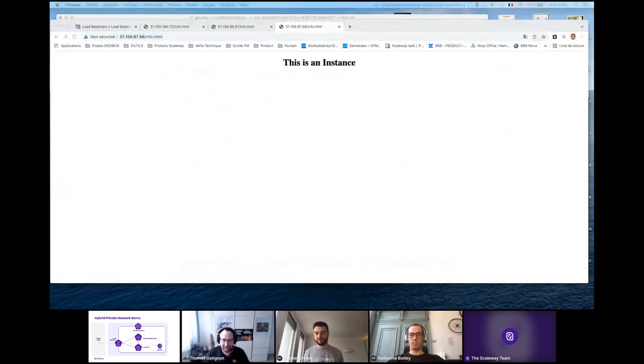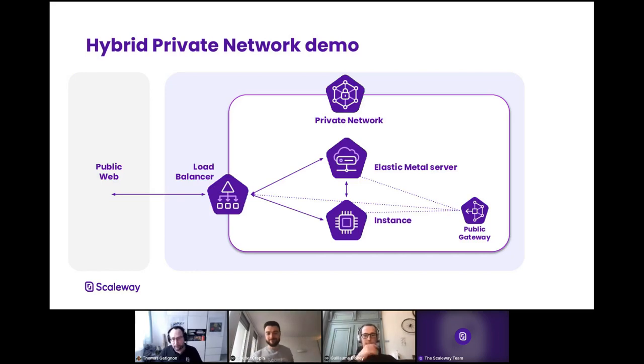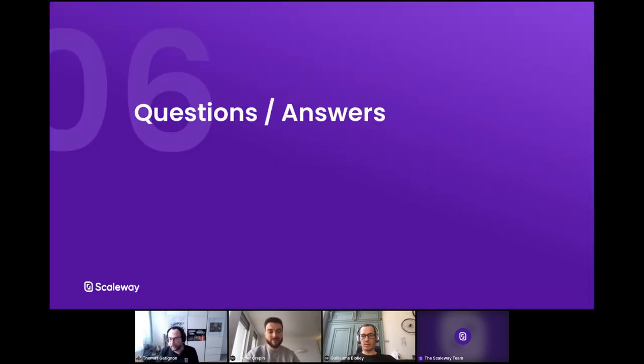Thanks a lot Guillaume. Instances and Elastic Metal servers on the same private network — a pure hybrid private network. I hope that this gives some ideas for your own infrastructures. Now we are going to have a look at the questions. If you haven't done so already, please ask them in the question tab and we will go through all the questions. I also want your opinion — is Elastic Metal interesting for you? There's a poll question appearing in the polls section, so please answer to help us understand your interest in what we've presented.